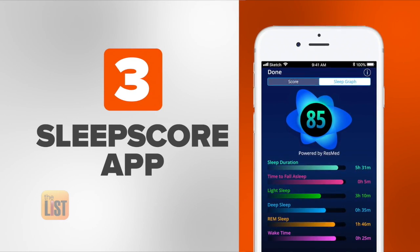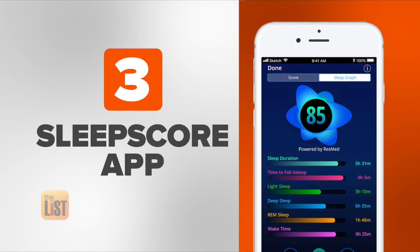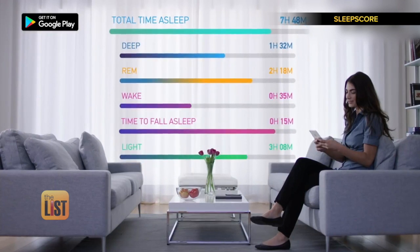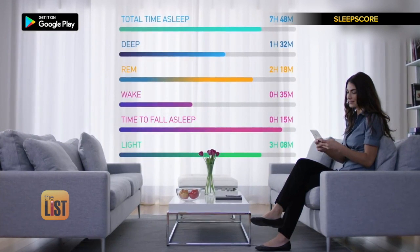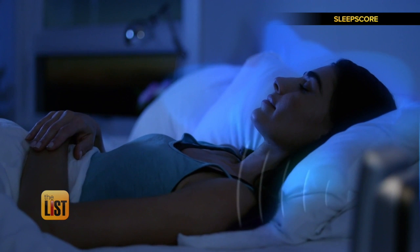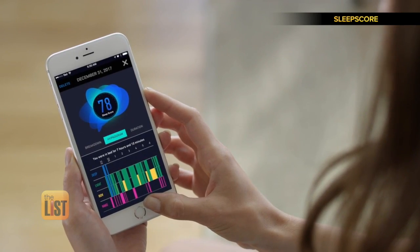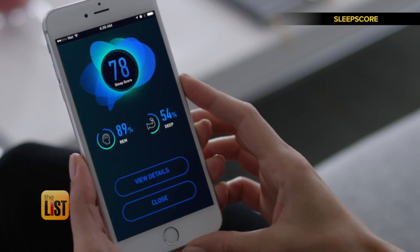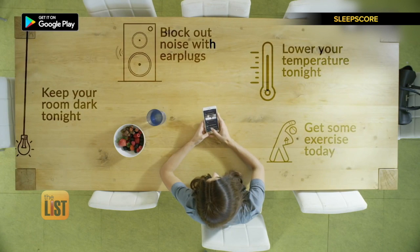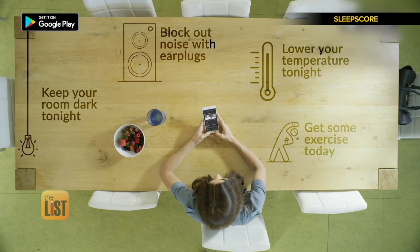Finally, SleepScore — a free app that measures the quality of your sleep. There's no device to wear, nothing to place on your bed. By simply using your smartphone, the SleepScore app delivers in-depth analysis about every stage of your sleep. Their sonar technology only requires the microphone and speakers from your phone. Each morning, the SleepScore app recommends personalized advice that lets you make easy lifestyle changes that have helped thousands of others just like you.